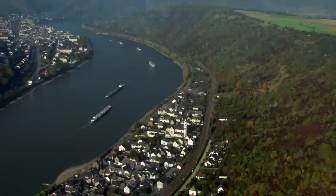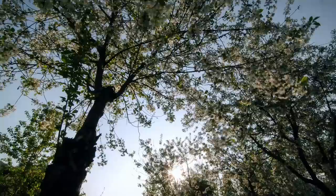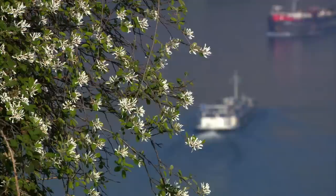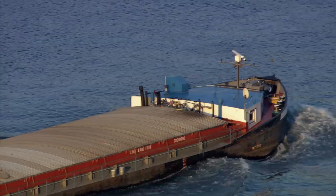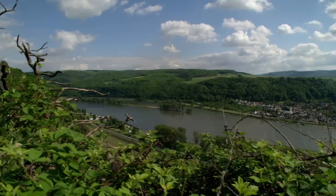The steep slopes of the riverbank soak up the sun, and the dark slate ground holds the warmth long into the night. Even the river itself acts as a storage heater and gives the Middle Rhine a microclimate warmer than its surroundings. The large volume of water flowing through the river keeps the temperatures mild, almost Mediterranean — and not surprisingly, it attracts some more unusual wildlife.